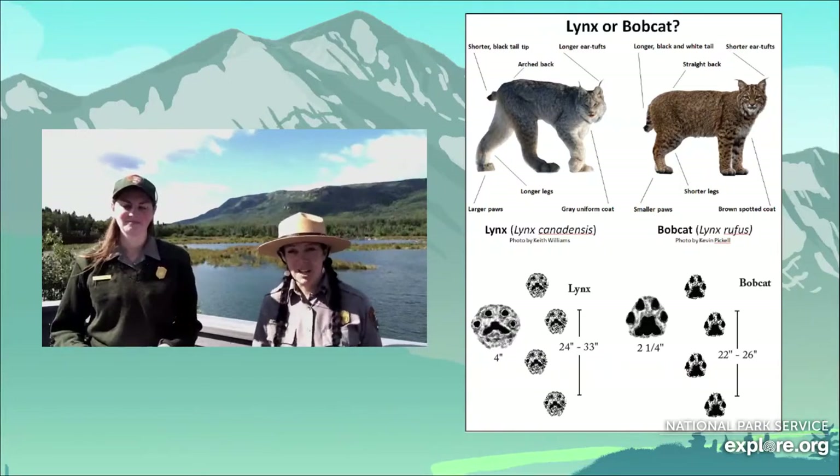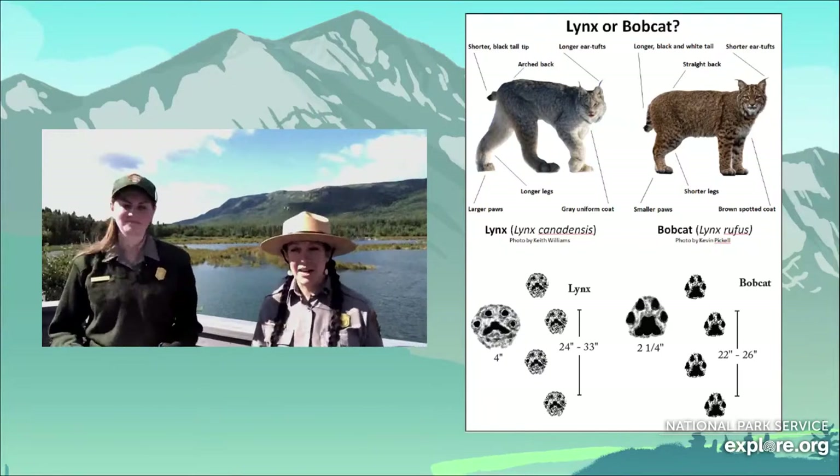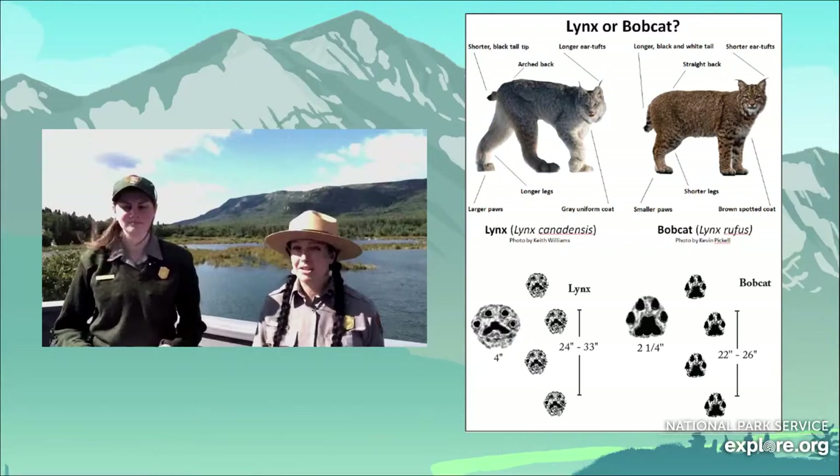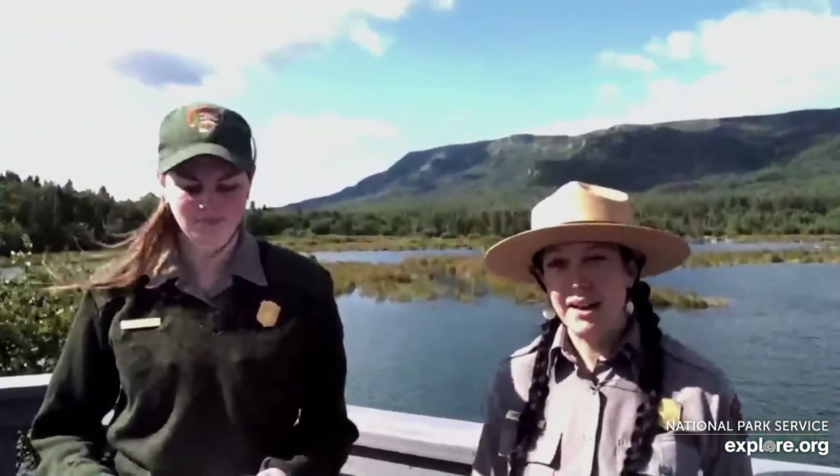Luckily for us here in Alaska, we only have the lynx and not the bobcat. As you saw from the earlier picture of their ranges, they do not overlap that much. So if you're seeing a large cat here in Katmai, it is probably going to be the lynx.